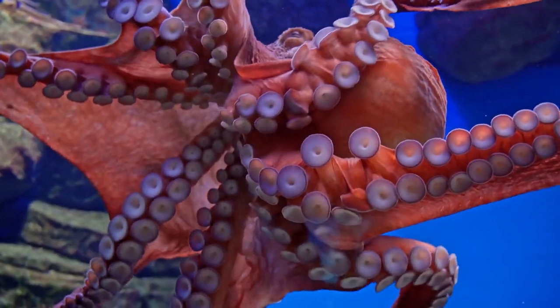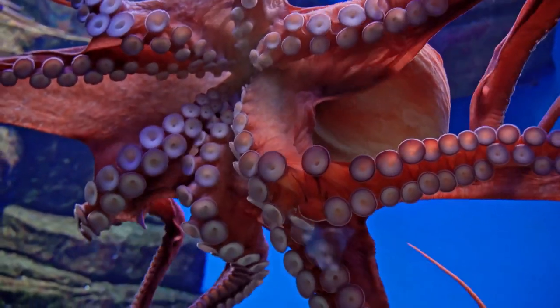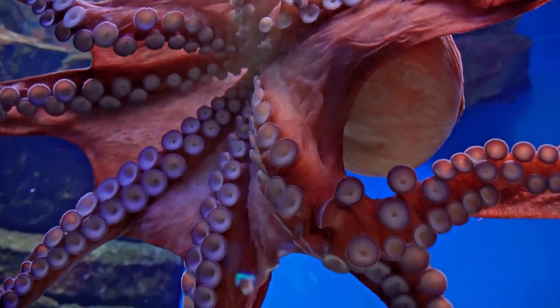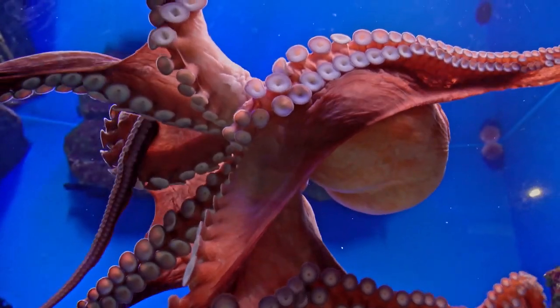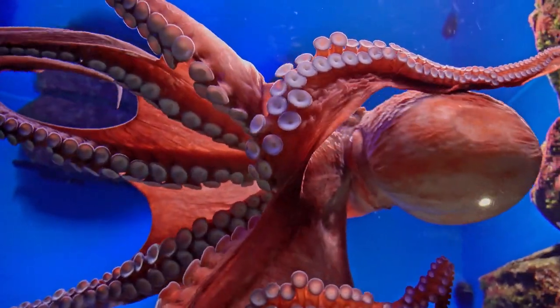So friends, all of these animals have been introduced to you. And now I will end my video. See you soon next time with many many color combination animals.